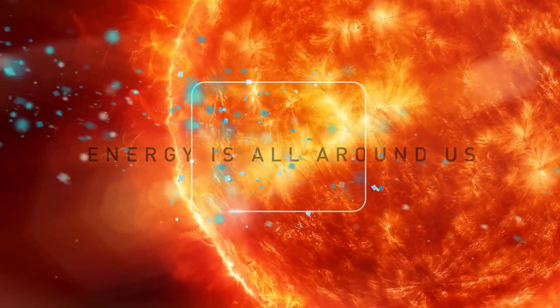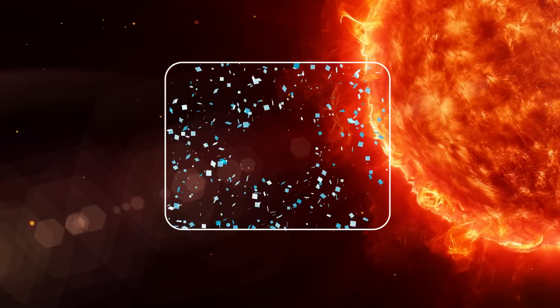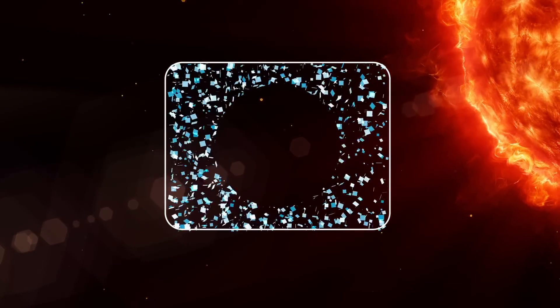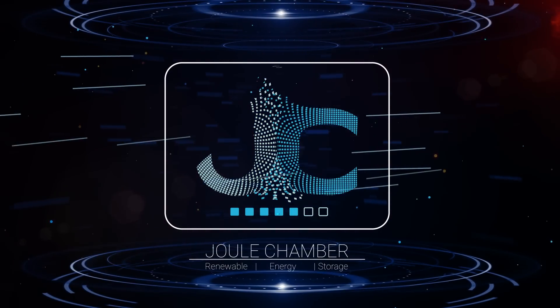Energy is all around us. The challenge is finding green and sustainable ways to capture and store this energy. Introducing Joule Chamber.